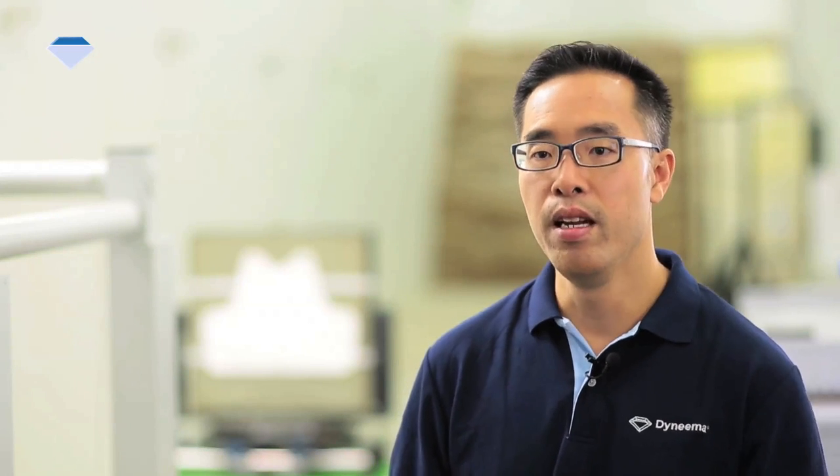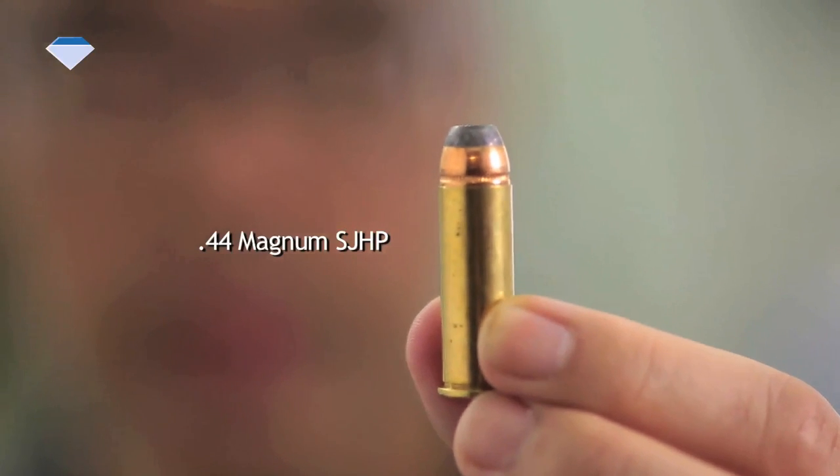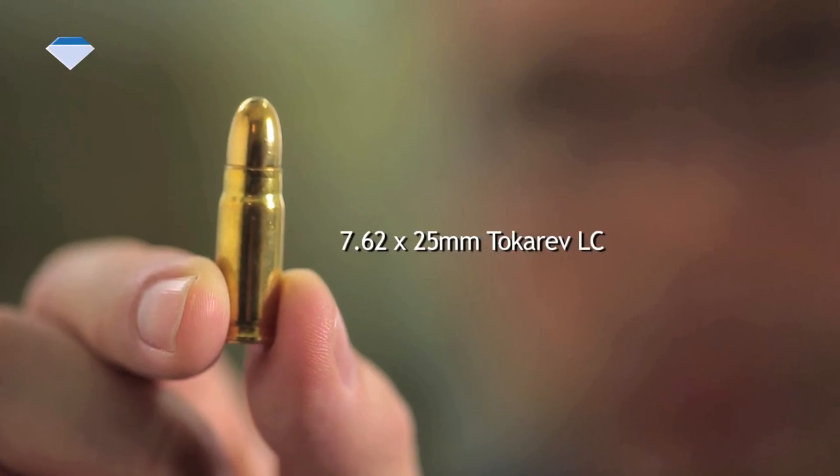When a soldier or law enforcement officer is in the field, they may face danger from unexpected threats. Let me show you how the Dyneema Force Multiplier vest concepts can perform against such unexpected threats — for example, the .44 Magnum steel jacketed hollow point or the 7.62x25mm Tokarev lead core ammunition.